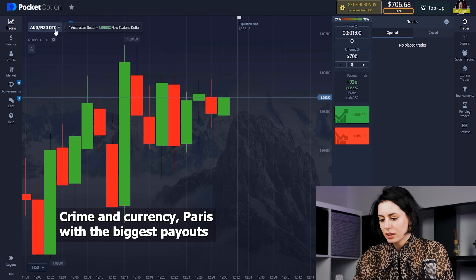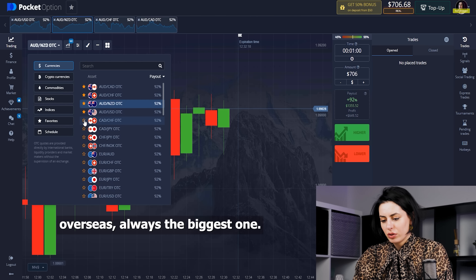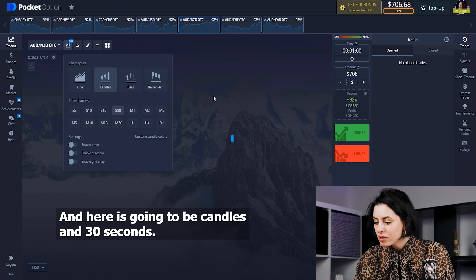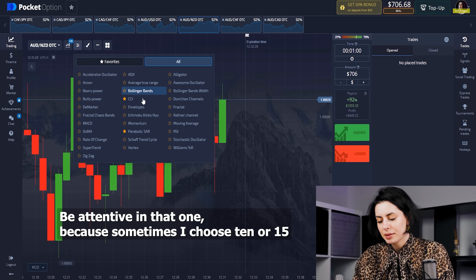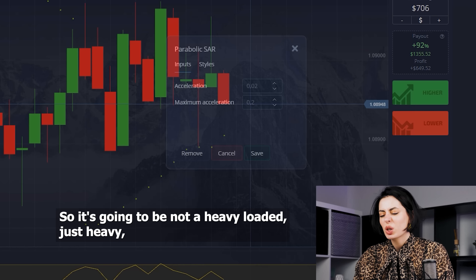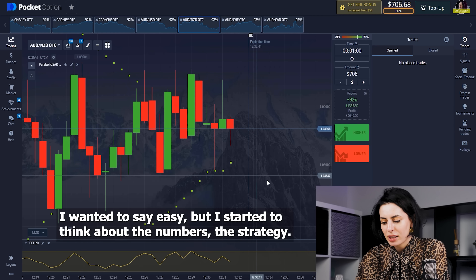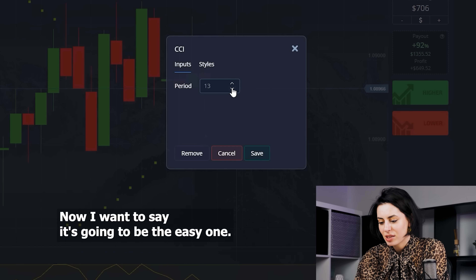We'll find currency pairs with the biggest payouts — OTC is always the biggest one. The candles are going to be set to 30 seconds — be attentive to that, because sometimes I choose 10 or 15. The indicators are CCI and the Parabolic SAR. It's going to be an easy one, not heavy at all.